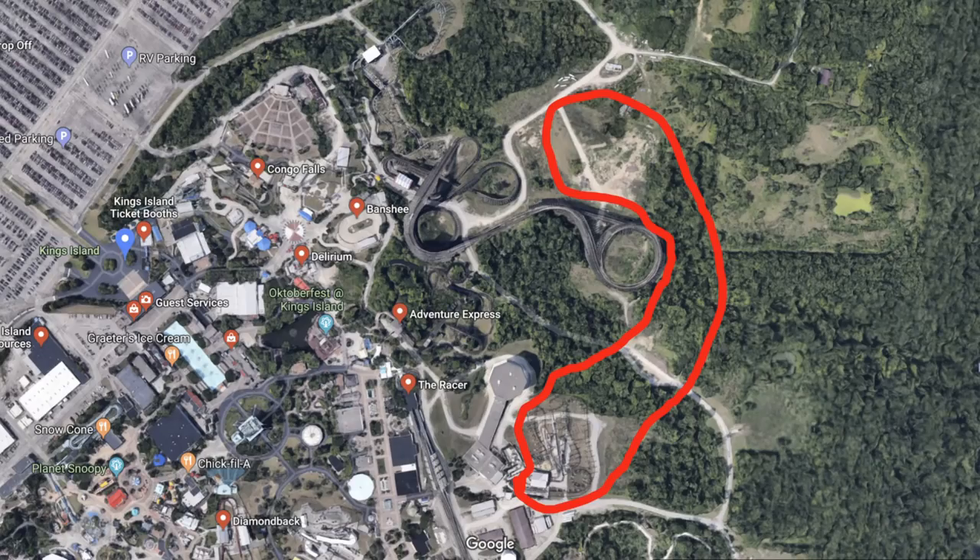The area is actually pretty close to where Firehawk is being removed, and if you connect the two areas it's in the form of what could be a B&M layout — and more specifically a B&M Giga layout. I know that's a wild stretch, we're reaching here, but it definitely looks like an out-and-back coaster could easily fit between Firehawk and this new area of excavation.